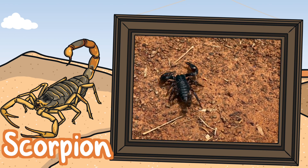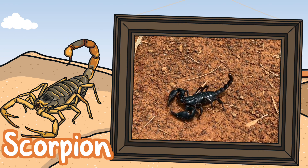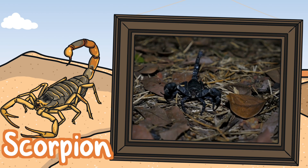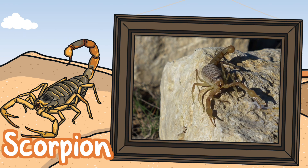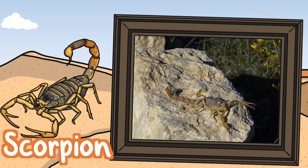Scorpions. Scorpions have two eyes on the top of their heads and some have up to five pairs of eyes on each side of their heads. They catch their prey with their pincers and crush it. All scorpions are poisonous and 25 species of scorpions are deadly to humans. They have an exoskeleton which helps them keep water in their bodies in order to survive in the harsh temperatures.